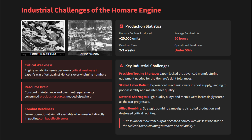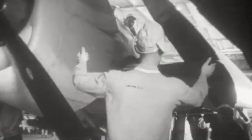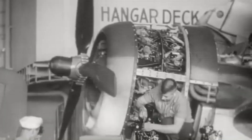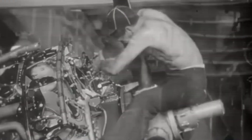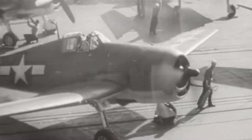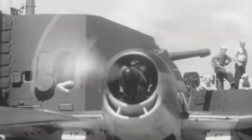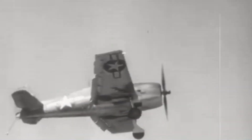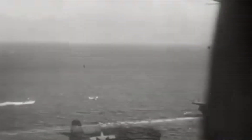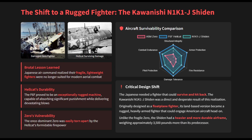When it came to aircraft design, Japanese Air Command had learned a hard lesson: their fragile, lightweight fighters were no longer suited for modern aerial combat. The newly arriving Hellcat proved to be an exceptionally rugged machine, capable of absorbing significant punishment while delivering a devastating blow. The once-dominant Zero was easily torn apart; Japan needed a fighter that could survive and hit back.